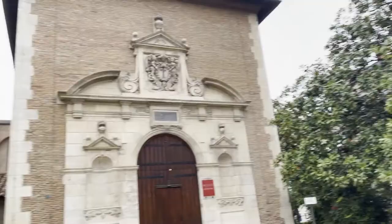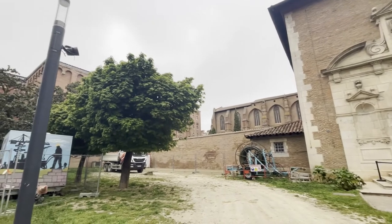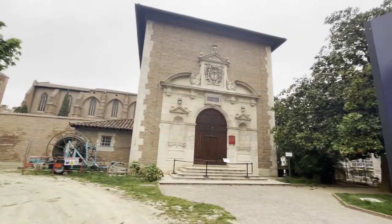Now we are here at the Musée des Augustins. This building used to be a convent of Augustinian monks, hence the name of the museum. The building is mainly Gothic with some Renaissance features, such as a small cloister added in the 17th century. During the French Revolution,